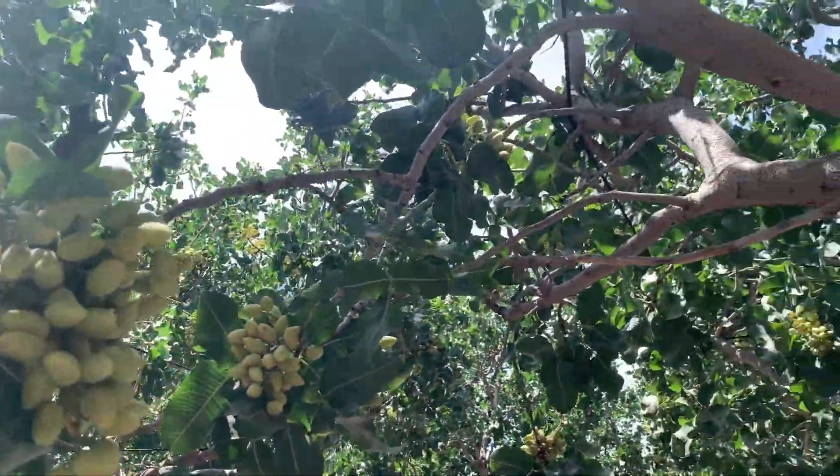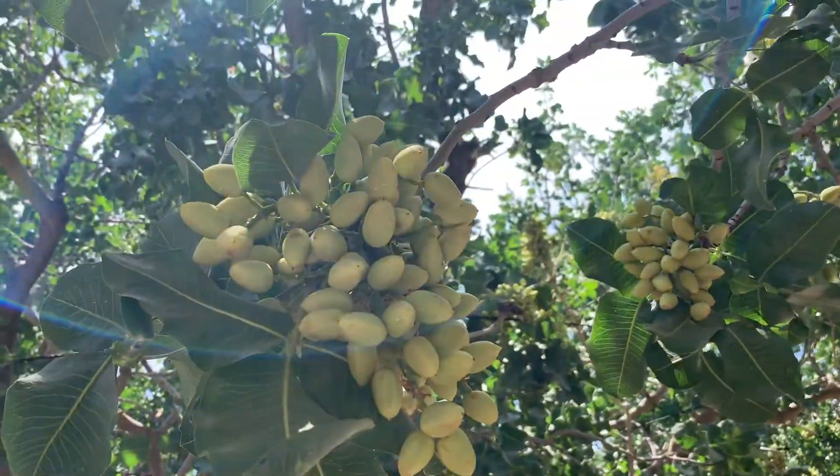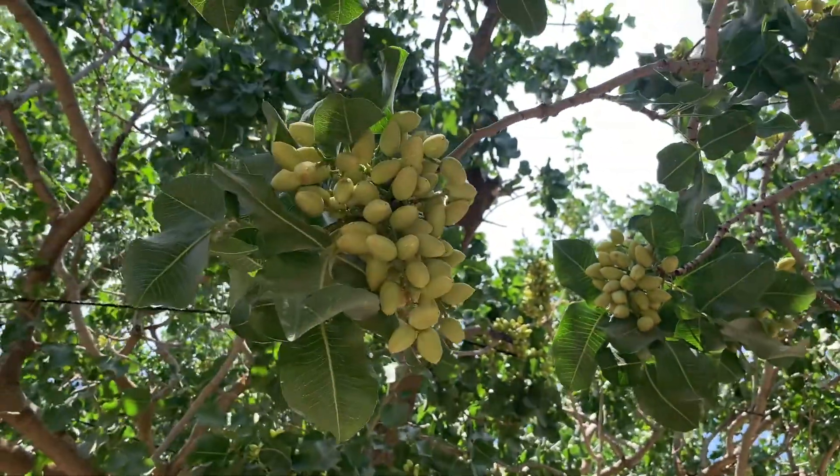We're about halfway through — maybe a little more — in the growth stages of the pistachio, so things are looking really great. We did have a little chilling issue as we talked about earlier, but the crop has caught up. Leaves are back to normal and the crop is back to normal, so things are starting to ramp up and take off quite nicely.